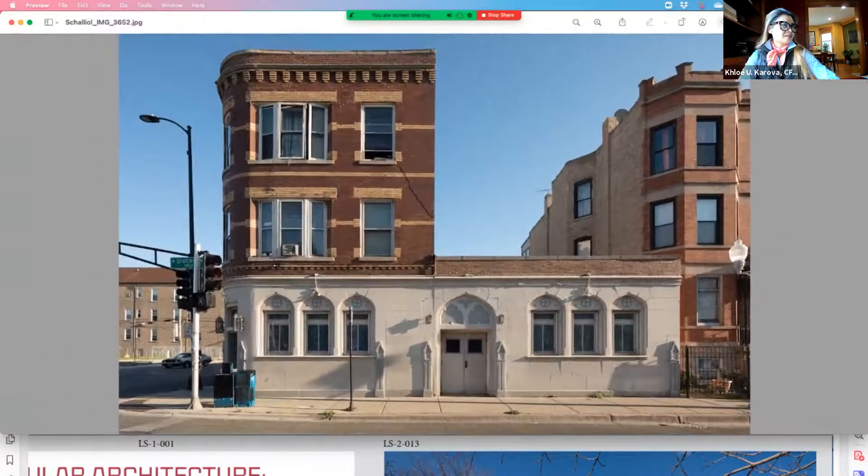And then we have this dental motif. It's just such a mishmash. But you feel the history. It doesn't need to make sense. It's just layers of history.